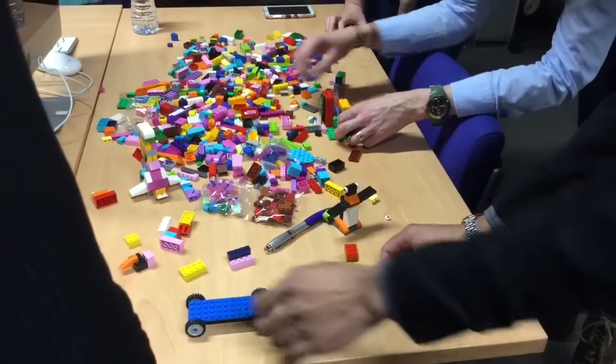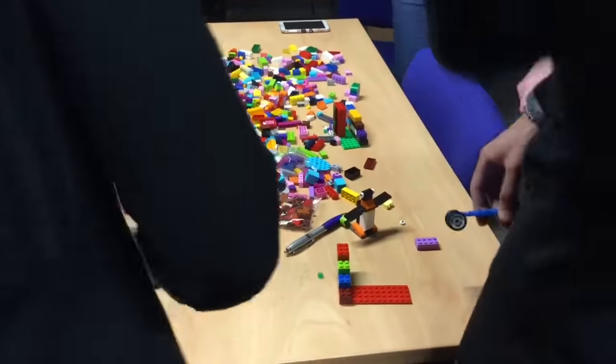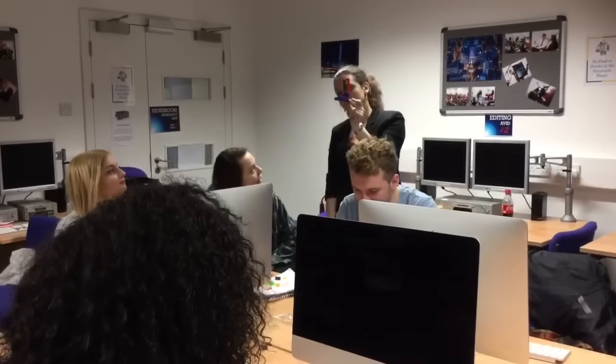I know for some people it might seem childish because LEGO is for kids and we don't use that at the university. But if you use LEGO to teach and explain difficult concepts, I think then LEGO becomes a very useful tool.